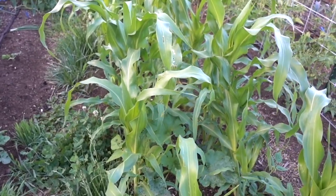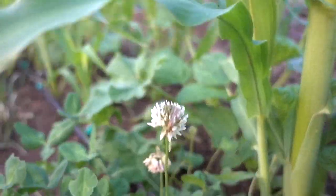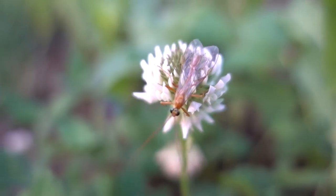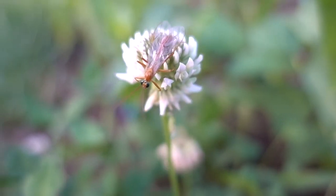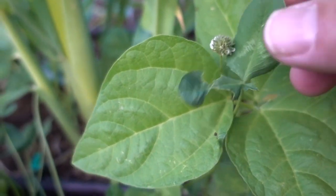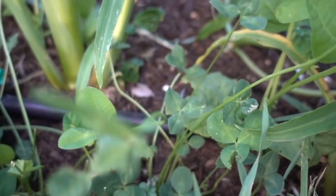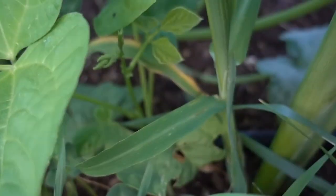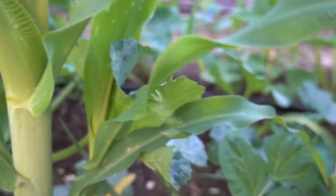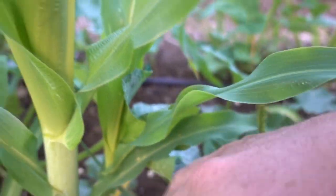Look at that bug — you guys see that bug? That's crazy looking; I haven't seen one of those before. Something's been eating this cover crop — this is the clover, and it was growing up in with this bean. The bean's growing nice; it's going to keep going and get onto this corn. Here's another bean — got some grass growing right near here. Got this corn, a bunch of corn, a bunch of squash.